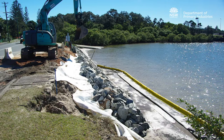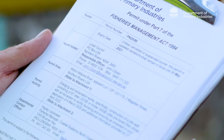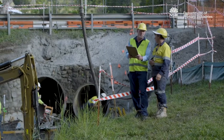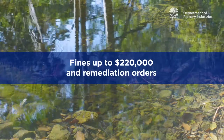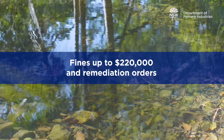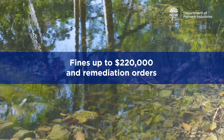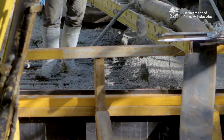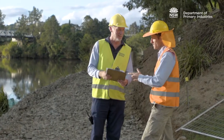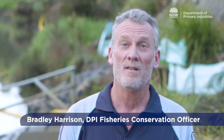Dredging and reclamation works are authorised by permits or consultation in accordance with the Fisheries Management Act. Local councils are not exempt from obtaining a permit. Fines of up to $220,000 may be issued by DPI Fisheries for unauthorised works, and remediation orders may be issued to repair and restore impacted habitat. If you're planning to undertake works within a waterway, tidal area, or wetland and you're unsure whether a fisheries permit is required, you should contact your local DPI Fisheries manager. To find out more, visit our website.